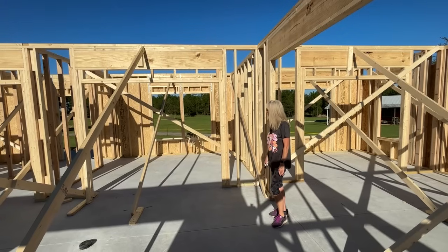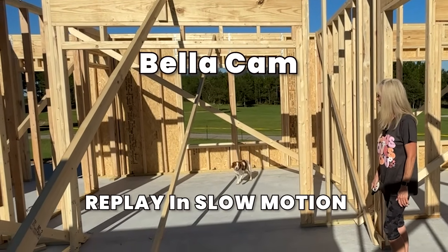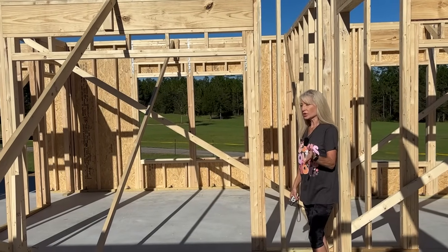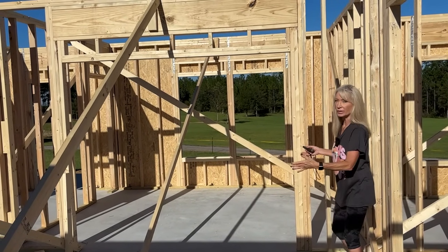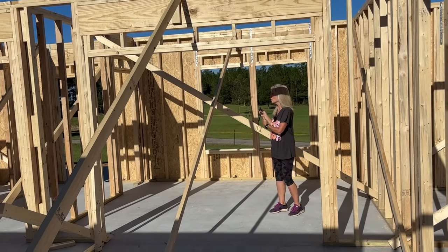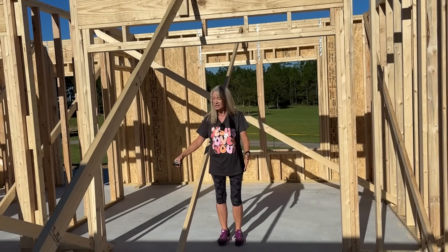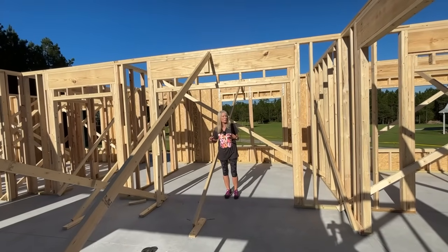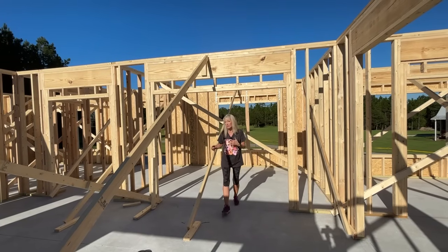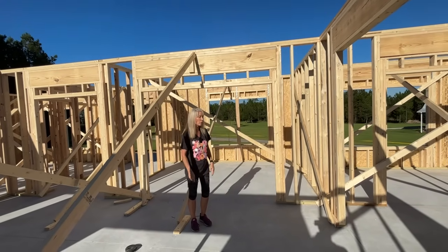I mentioned earlier that we made literally last-minute changes as they were framing. The den area is a smaller room and we found when we came in and looked at the space that the doorway was too narrow and it was going to feel closed in. So we had them push out the walls and give us a wider doorway — that gives more of an open-concept feel while still providing some division between rooms. That opening started at six feet and we pushed it out to eight feet wide.